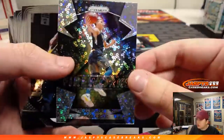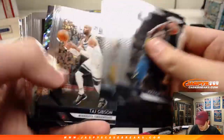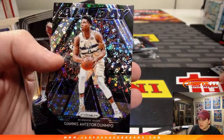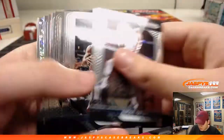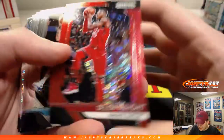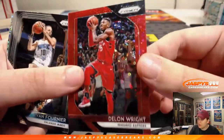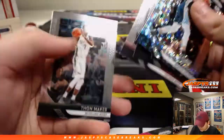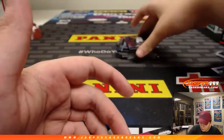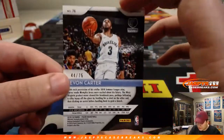There's a Nikola Jokic Fireworks insert. There's a Giannis — nice one there. There's a red DeLon Wright Raptors, 5 out of 125. Chandler Parsons. We have a purple rookie, Javon Carter — 44 out of 75.